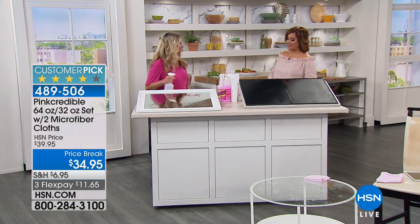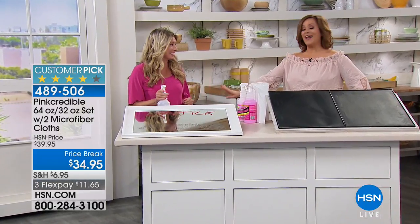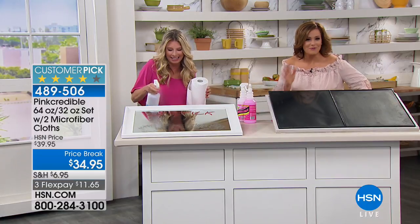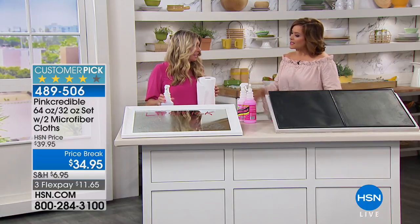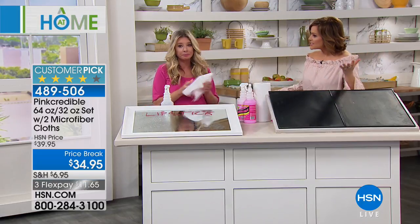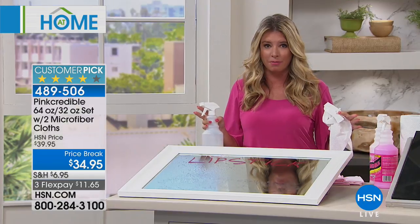Plus your shipping. To tell us all about it is our Pink Credible girl, Tracy Rosa. I love this stuff — it's one bottle that gets all the jobs done, except for the floors.